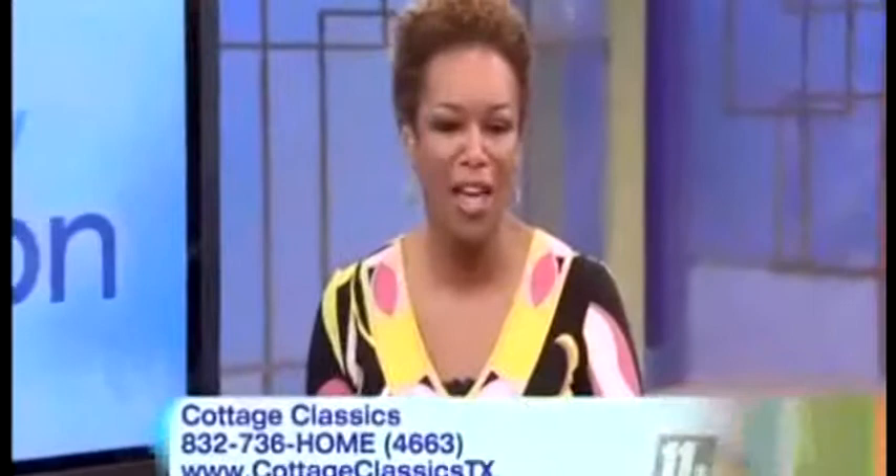Thank you very much, sir. Thank you. I want to move in now! To find out more about these custom homes, call 832-736-HOME. That number is 832-736-HOME, or 832-736-4663, or log on to cottageclassics.com.